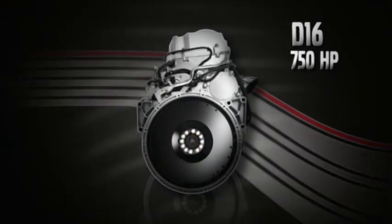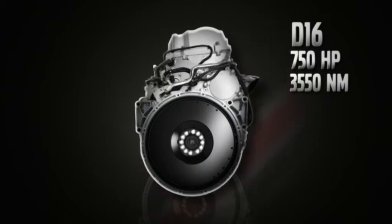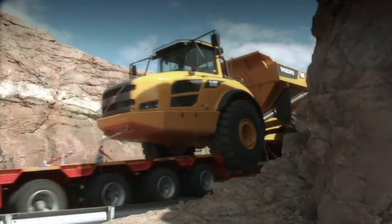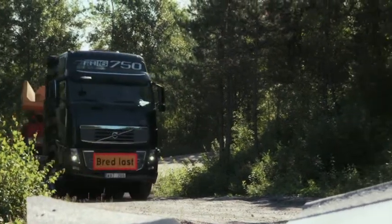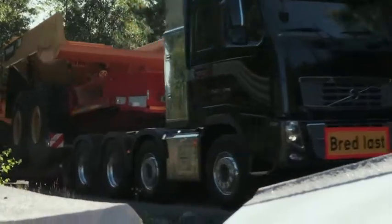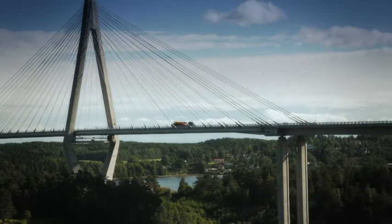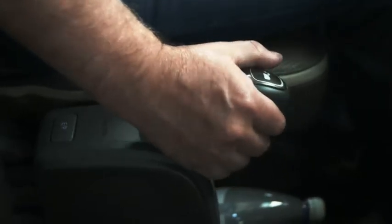The 750 horsepower engine produces 3550 newton meters of torque. At the same time, it complies with the Euro 5 emissions standard and can also be specified with the even more environmentally sustainable EEV engine. The Volvo FH16 750 is the ideal truck for today's heaviest transport assignments.